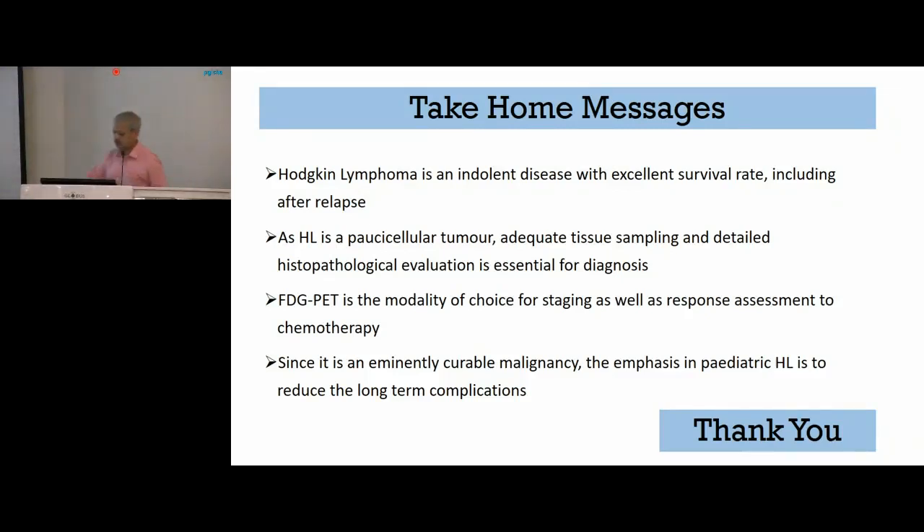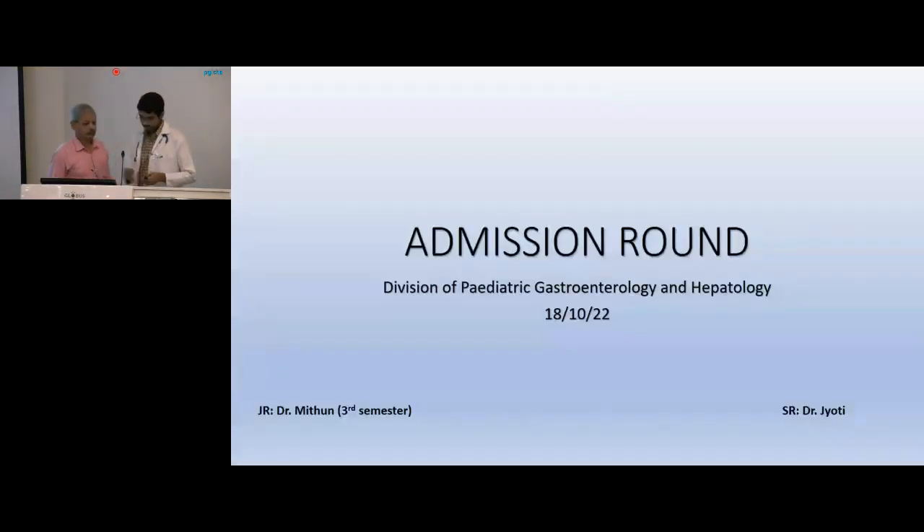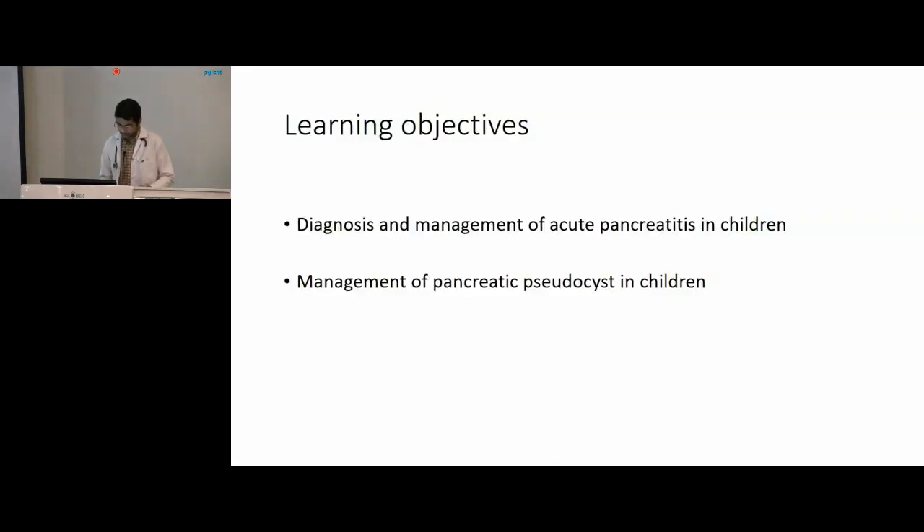The second case is from Pediatric Gastroenterology, presented by Dr. Mithun. Good morning to all. I am presenting the admission rounds from the Department of Pediatric Gastroenterology. The learning objectives for this session will be the diagnosis and management of acute pancreatitis in children and the management of pancreatic pseudocyst.